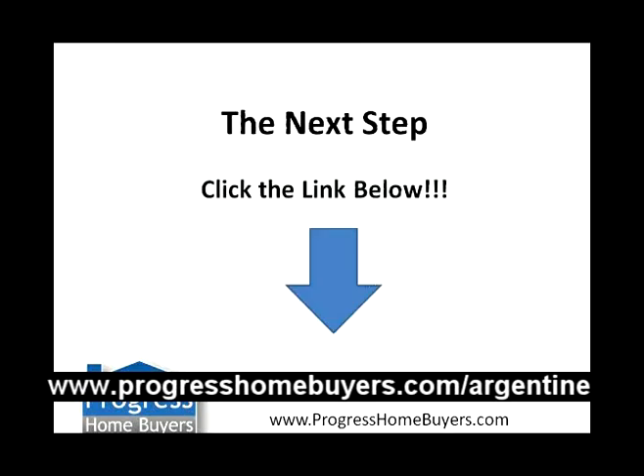All you guys have to do now is go ahead and click the link below, take the next step, and apply. These private lending opportunities do fill up fast — sometimes in 20 minutes, sometimes in a day, but I don't think any of them lasted longer than 24 hours. So if you're interested, go ahead and click the link below. Thanks for listening to the webinar, guys, and we'll be talking to you soon.